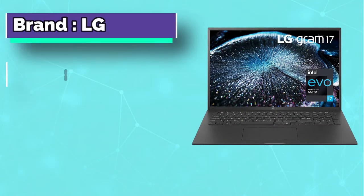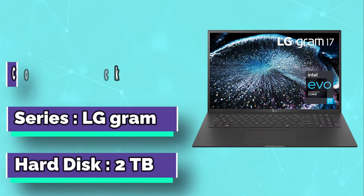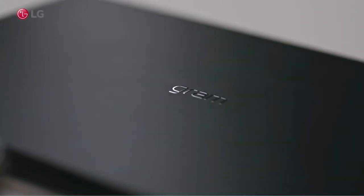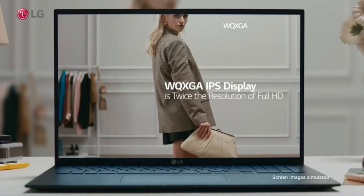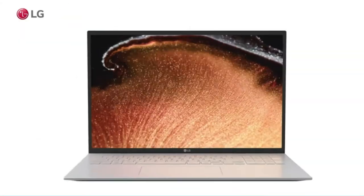If you look at the LG Gram 17Z 90P laptop, the first thing you'll notice is its huge display, which makes it a worthy replacement for a desktop PC. Some other reasons why we think this is the perfect laptop for an army officer include its CPU and GPU, which are powered by the mighty Intel Evo platform. Intel Evo laptops offer breathtaking performance and are also extremely lightweight.